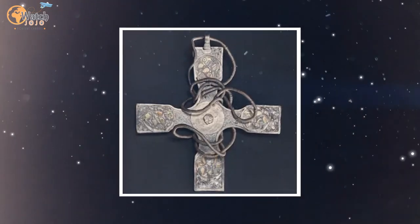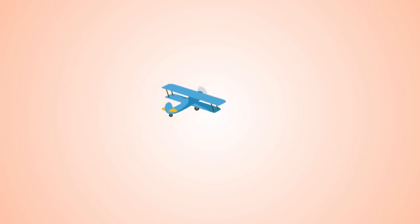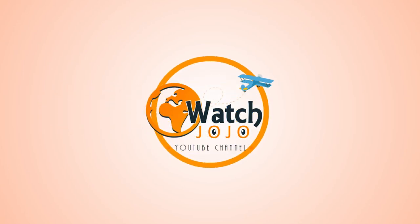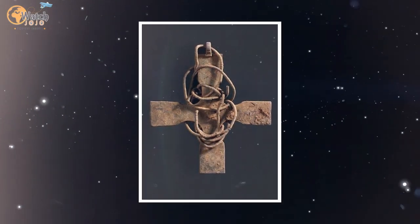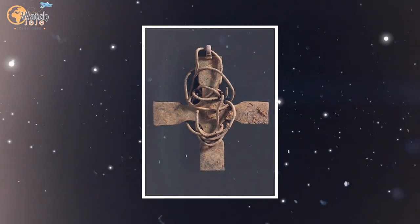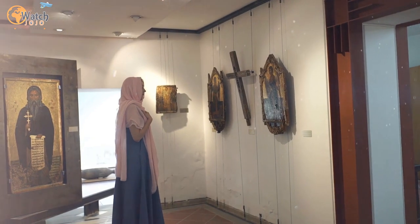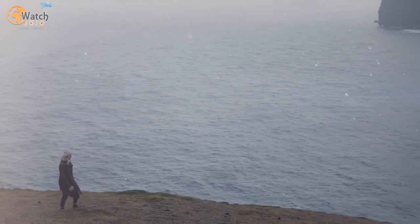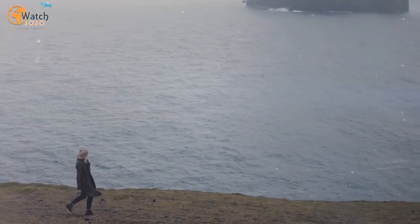A thousand-year-old cross buried in Scotland, thought to have belonged to a king. An Anglo-Saxon silver cross dating back to the 10th century has been given a serious spruce up, and it looks absolutely beautiful. Following years of careful conservation work, the Scottish artifact is showing its true colors, giving experts a glimpse into a crucial period of British history.